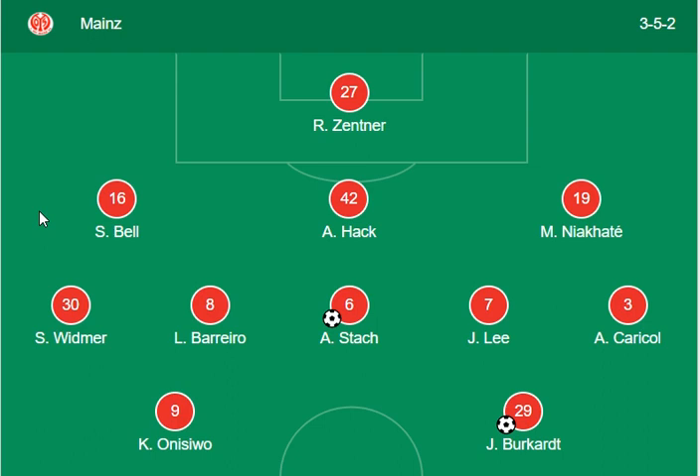On the Mainz side, Burkardt, Stack, and Onimyo and Widmer are the main forward and striker side, and Bellhack are the backer side for Mainz.